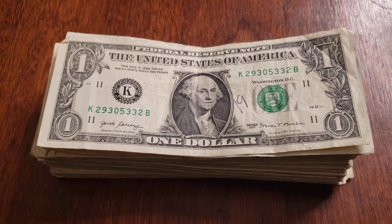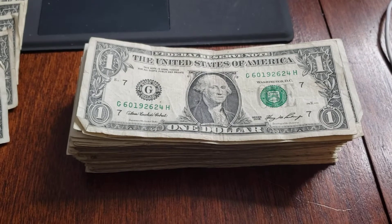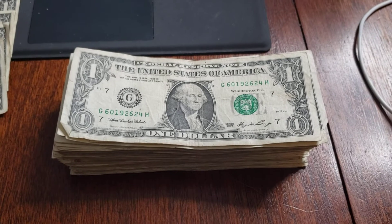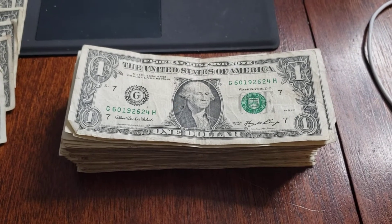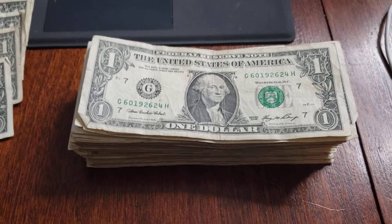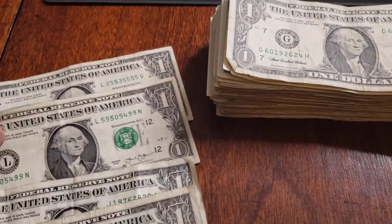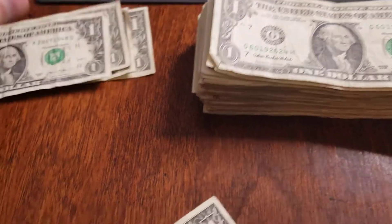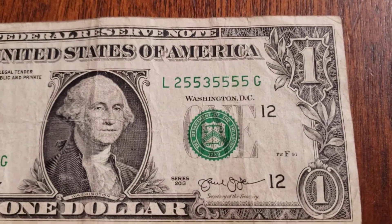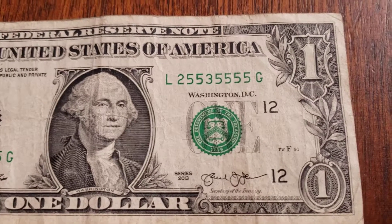I'm back, and unfortunately we've been through all 100 of them with nothing really - no star notes to speak of. I did pull a few aside that are kind of interesting for different reasons and I'll take you through those. The first has a serial number where six of the eight digits are fives.